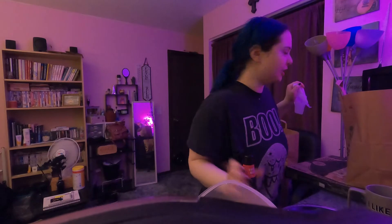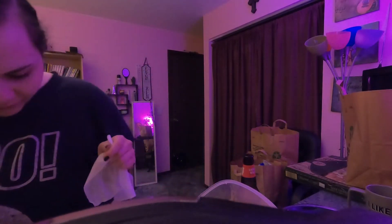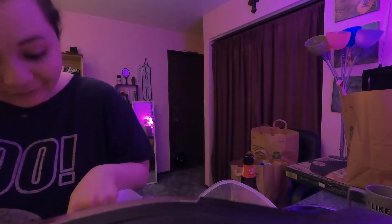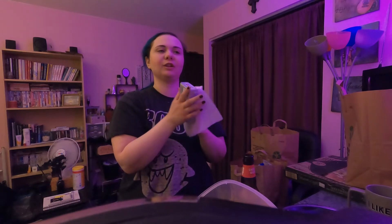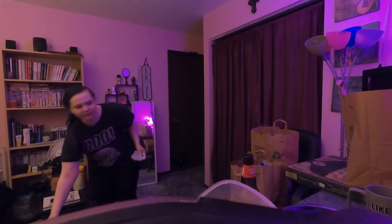We got cream cheese — $0.79 for Happy Farms original cream cheese. Stuff is so freaking good. It tastes like Philadelphia — oh, it's good.